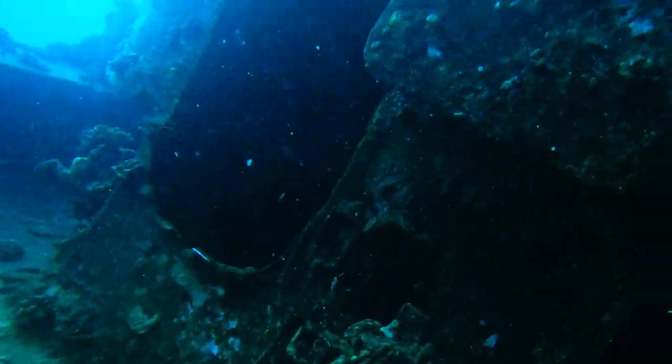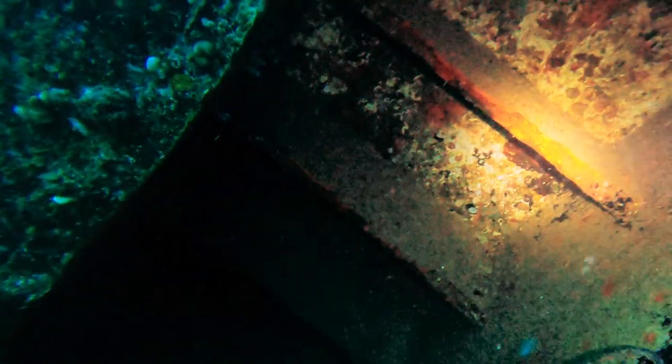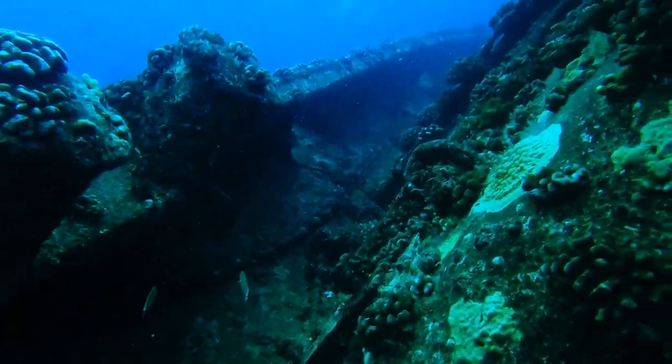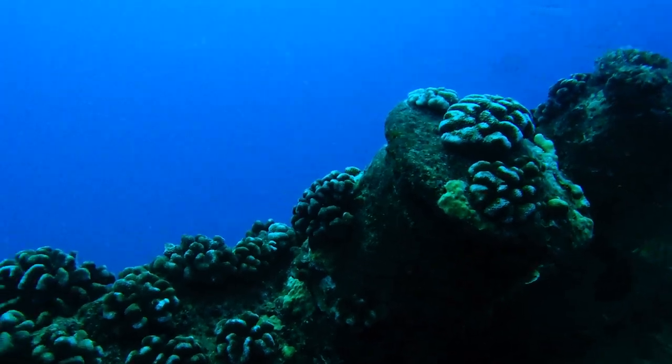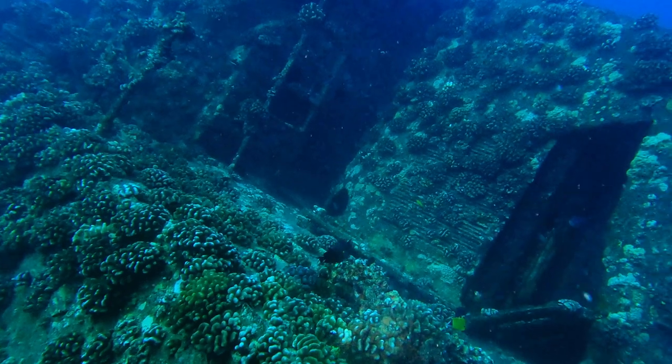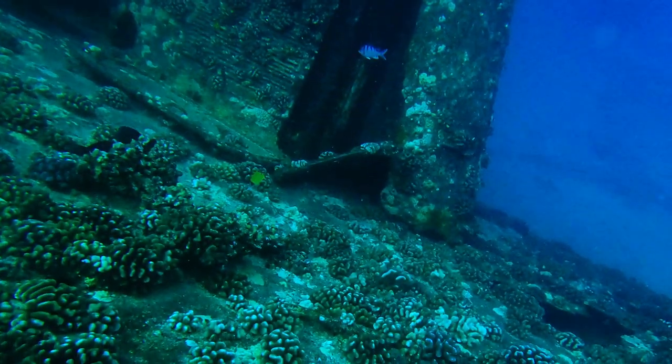We did see a dive charter boat while we were out there, but I would say that because of the distance from Honolulu, most charters will be reluctant to come out there — even though she is in close proximity to both Ever Pinnacles and Poseidon's Reef. If I have a chance to dive either of those sites, I'll definitely post a video.